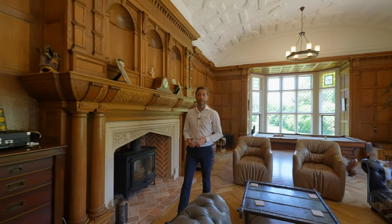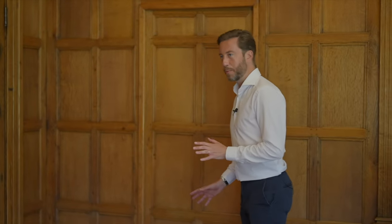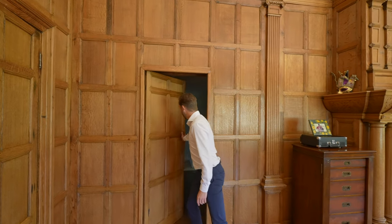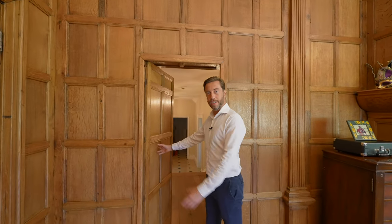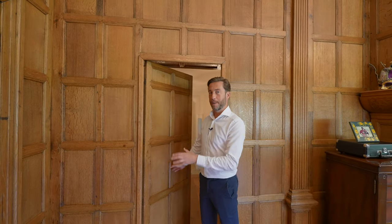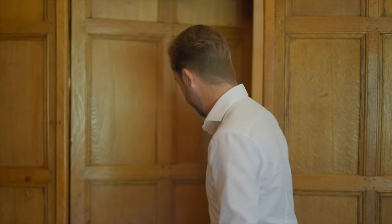Just the other side of the hallway is the study, but before we go there, I want to point out some of the intricacies of Westwood Park. Behind this little door is one of the passages that staff would have used to serve the guests. There are lots of separate staircases and passages all around the house so that the owner wouldn't see the staff.